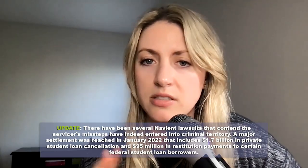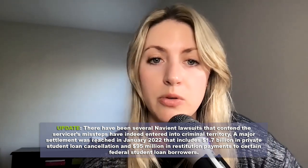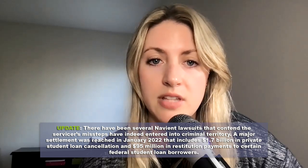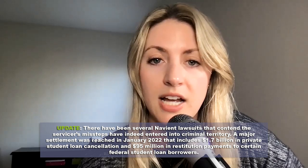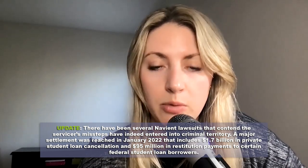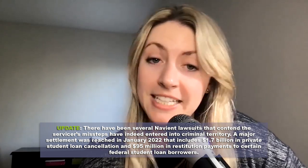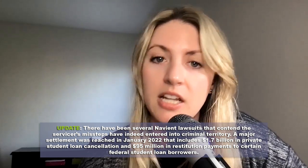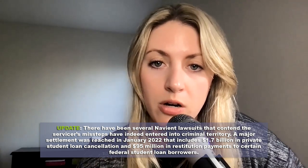A quick update on some of the major happenings with Navient as of mid-February 2022. There have been several Navient lawsuits that contend the servicer has really been misguiding folks. A major settlement was reached in January 2022 that includes $1.7 billion in private student loan cancellation and $95 million in restitution payments to certain federal student loan borrowers.